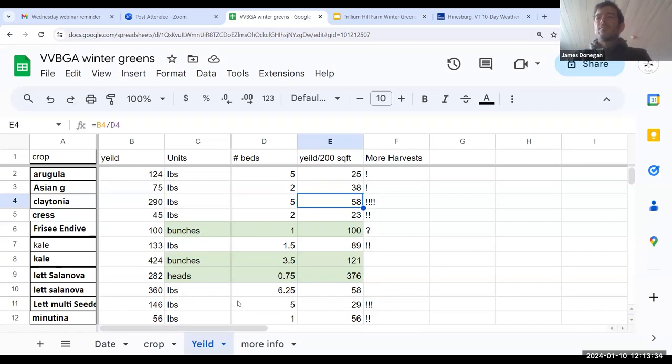Dan is wondering about recommendations for rhizoctonia issues in tunnels in spring, late fall, and winter — does planting on plastic or fabric completely solve the issue? Some growers are trying plastic fairly successfully, and mustard biofumigation is something one grower is trying. There are also some varietal differences and horticultural management differences that seem to mitigate it, but it's still tough. James hasn't done anything for that specifically, and wonders if that's the disease on the lettuce picture — likely yes.